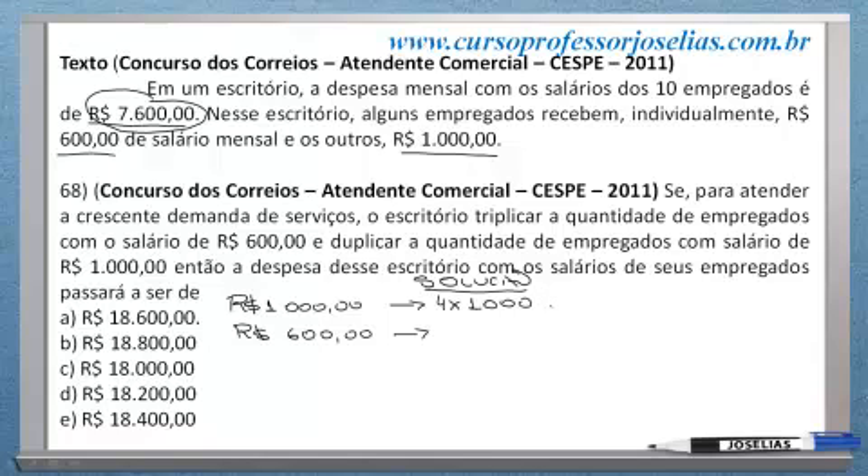Quatro funcionários, cada um ganhando R$ 1.000, daria exatamente R$ 4.000. Esse seria o total dos funcionários ganhando R$ 1.000. E para dar R$ 7.600, falta R$ 3.600. Então, você teria seis funcionários ganhando R$ 600, totalizando R$ 3.600. Somando, dá R$ 7.600. Portanto, são quatro funcionários que ganham R$ 1.000 e seis funcionários que ganham R$ 600.